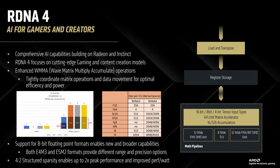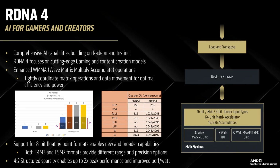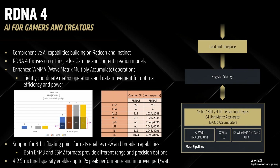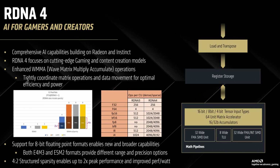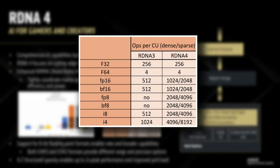The compute architecture itself has also seen substantial improvements. The biggest gains appear to be in specialized compute operations, with half precision operations seeing a two times improvement over RDNA 3, while INT8, FP8, and the newly supported BF8 operations show an impressive four times improvement. Digging deeper, AMD has maintained the same F32 standard floating point performance at 256 operations per compute unit, and the same F64 double precision at four operations per CU.